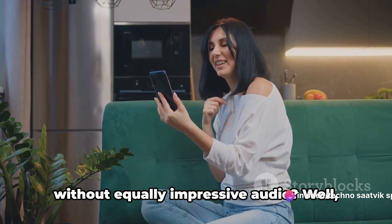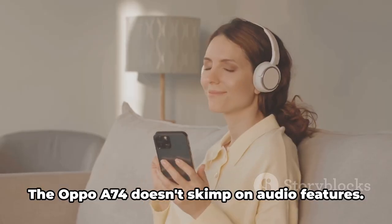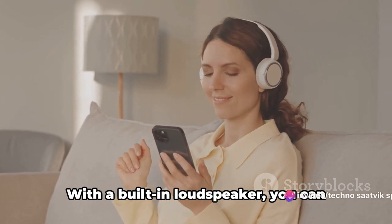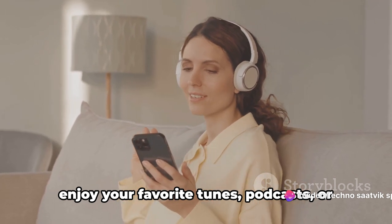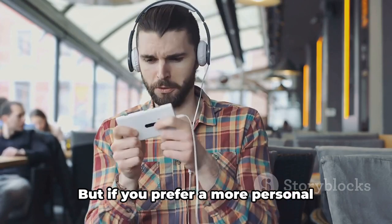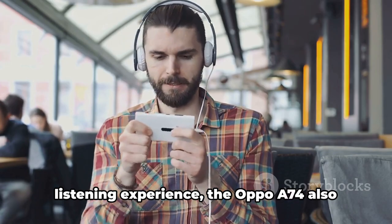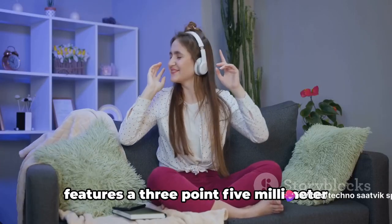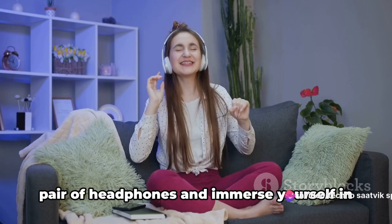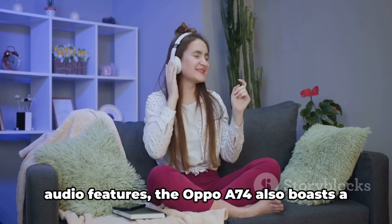But what's a great visual experience without equally impressive audio? The Oppo A74 doesn't skimp on audio features. With a built-in loudspeaker, you can enjoy your favorite tunes, podcasts, or videos without the need for external speakers or headphones. And if you prefer a more personal listening experience, the Oppo A74 also features a 3.5mm headphone jack, allowing you to plug in your favorite headphones and immerse yourself in your audio of choice.